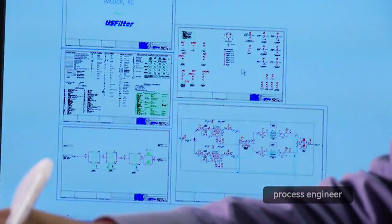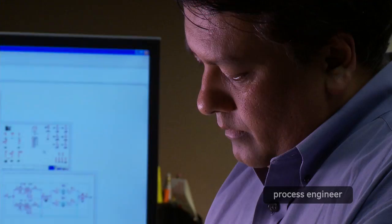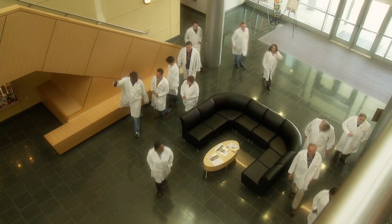If you are interested in science and math, I would really encourage everyone to learn the basic principles of science and math, and then that can lead you to a four-year engineering degree, which will help you pursue a career in the biotech industry.